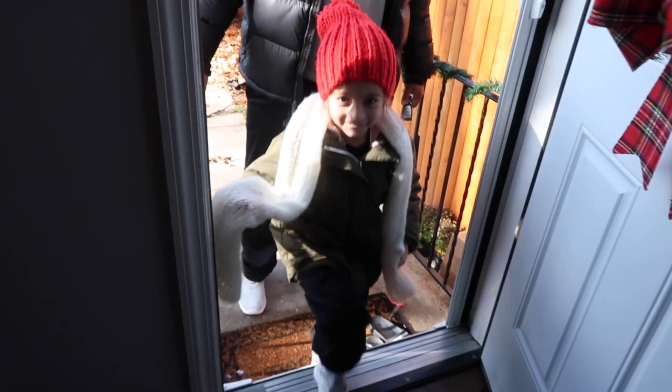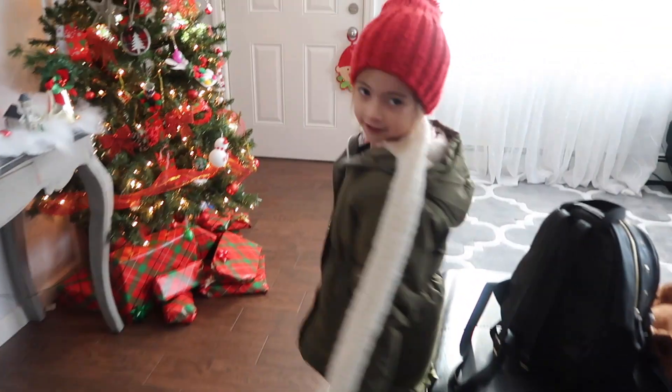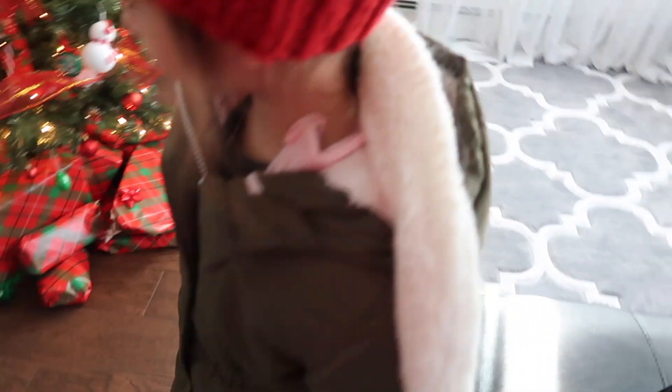I'll see you guys later — I think somebody's at the door, let me see. Somebody is at the door. Hello! Hi, how are you? How's your karate? Good, good. Let me take your hat.